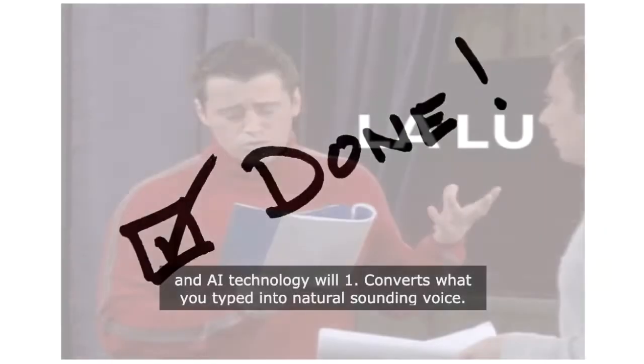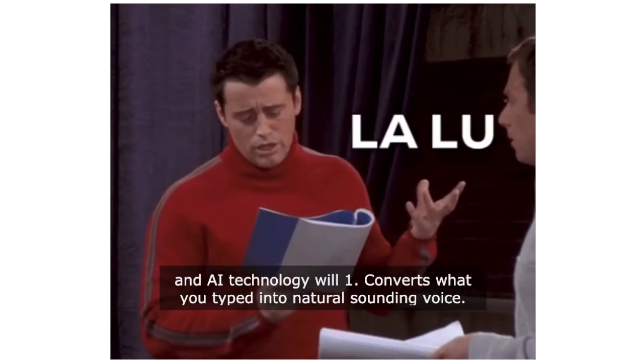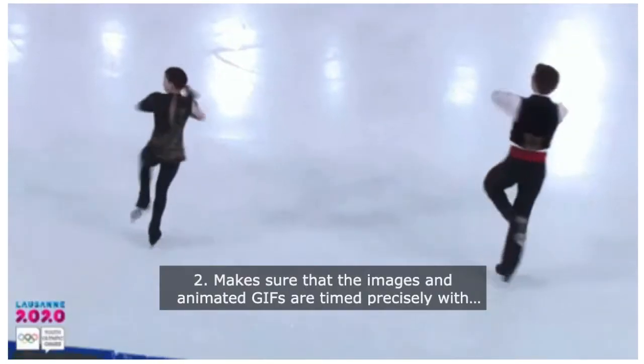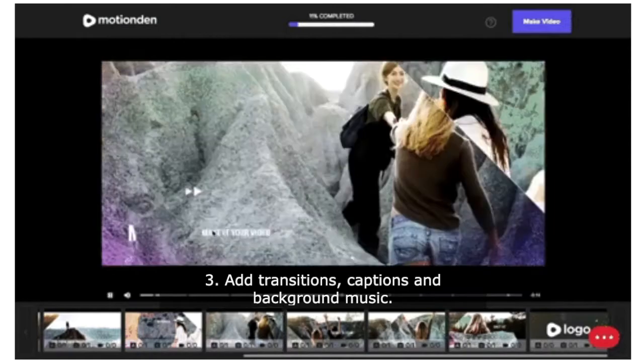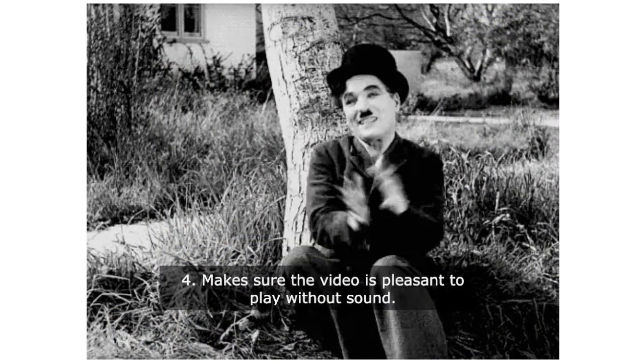An AI technology will: 1. Convert what you typed into natural sounding voice. 2. Make sure that the images and animated GIFs are timed precisely with the spoken words. 3. Add transitions, captions, and background music. 4. Make sure the video is pleasant to play without sound.